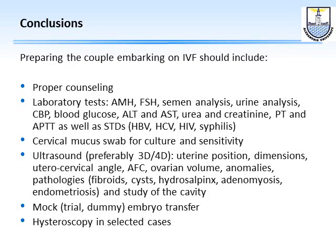In conclusion, preparing the couple embarking on IVF should include proper counseling, the laboratory tests discussed, a cervical swab for culture and sensitivity with treatment of infection if found, a 3D/4D ultrasound to assess all the items enumerated, a mock or trial embryo transfer, and finally hysteroscopy only in selected cases. Thank you very much for your attention.